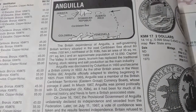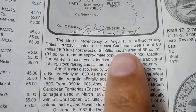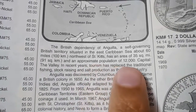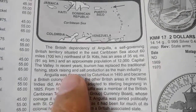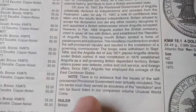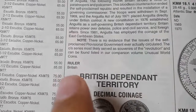I will not take a guarantee that the prices are absolutely correct. The British Dependency of Anguilla, the self-governing British territory, is situated in the East Caribbean Sea about 16 miles (100 km) northwest of St. Kitts. It has an area of 35 square miles (91 sq km) and a population of 12,000. The capital is The Valley. In recent years, tourism has replaced traditional fishing, stock raising, and salt production as the main industry. Note: there is no evidence that the issues of this self-proclaimed provisional government ever actually circulated. The series most likely served as souvenirs of the revolution.